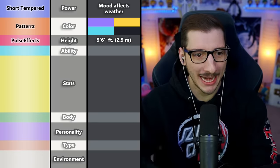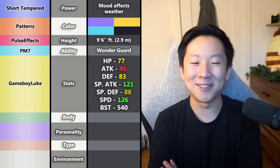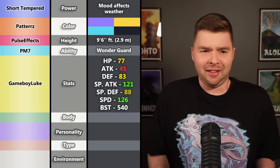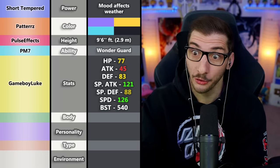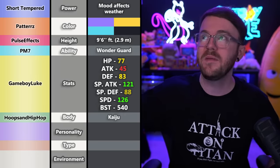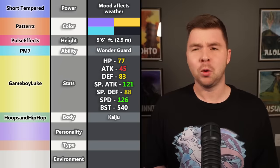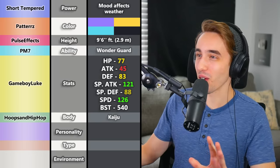The height — almost as tall as a basketball hoop — goes well with Kaiju. One viewer notes the special attack is 121 with weather effects — that's insane. The stats from Game Boy Luke were a fast special attacker — a little on the squishier side but not too squishy. With Wonder Guard, that's super broken. The body is Kaiju — this is going to look sick. Ground typing is pretty funny given the Mesosphere environment. Wait — does this thing have no weaknesses? Actually it is weak to steel, water, grass, and ice — so Wonder Guard isn't too broken on it, but still really fun.